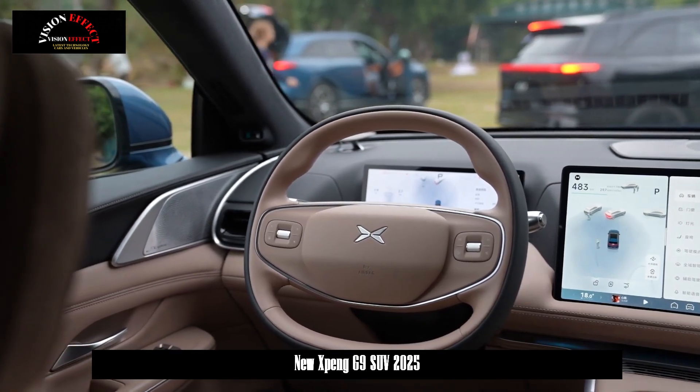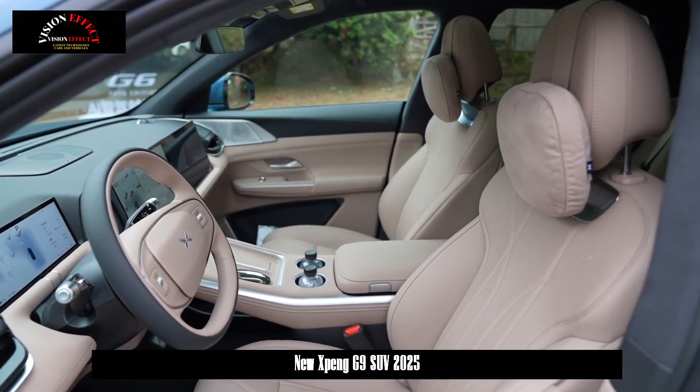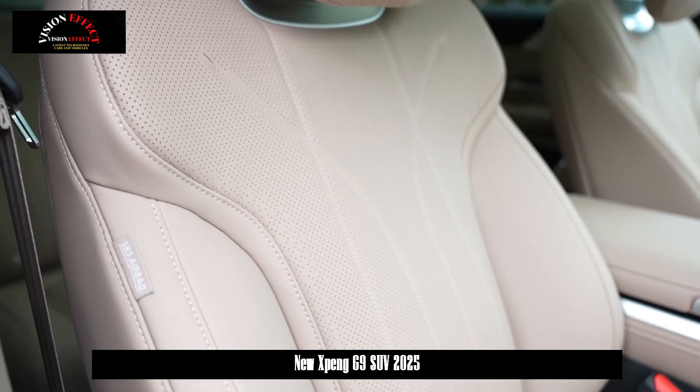At the rear, the new car has a simple layout structure. Plug-in-type taillights equipped with rich LED light sources are used as the main body.